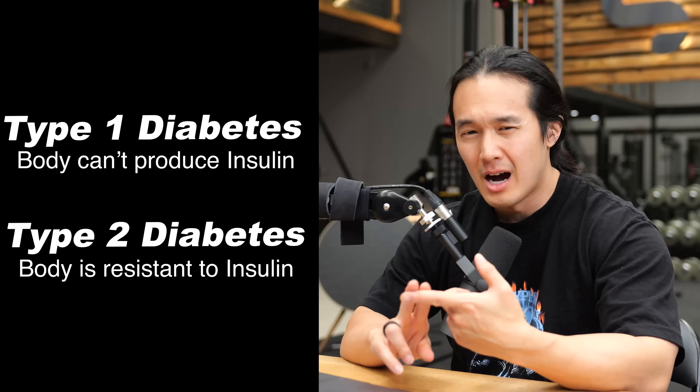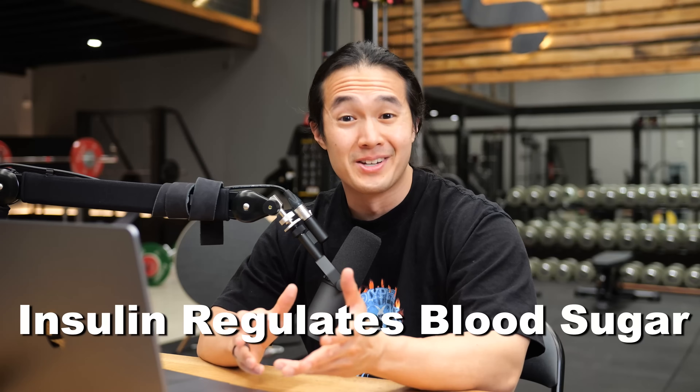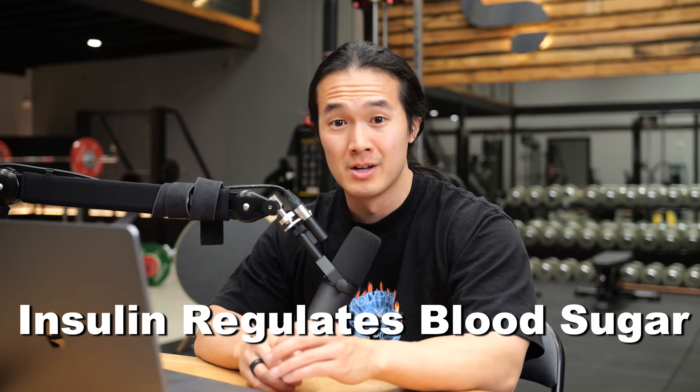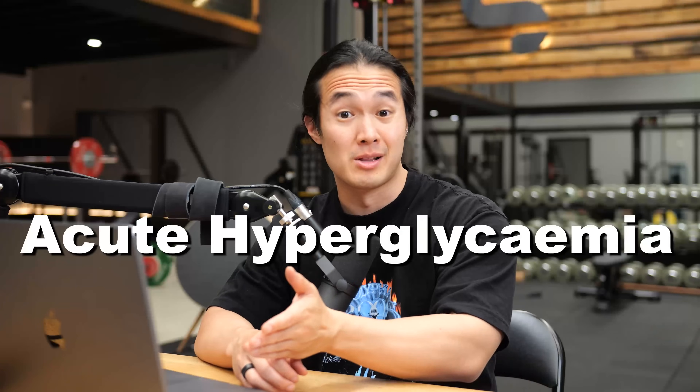Diabetics either can't produce a hormone called insulin, or their body has stopped responding efficiently to insulin. Insulin is responsible for regulating your blood sugar, which means that when diabetics eat, their blood sugar levels can get super high. And since they can't produce insulin or it doesn't work as effectively in their body, this can lead to acute hyperglycemia and a whole bunch of bad things — like a mild case of deadness.